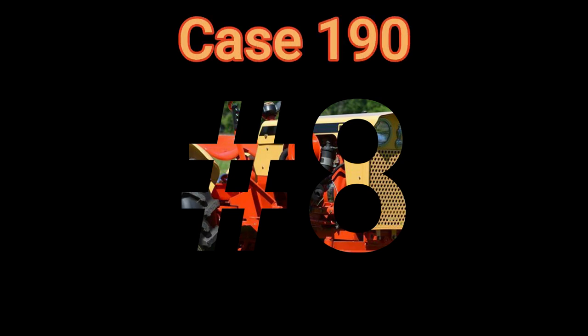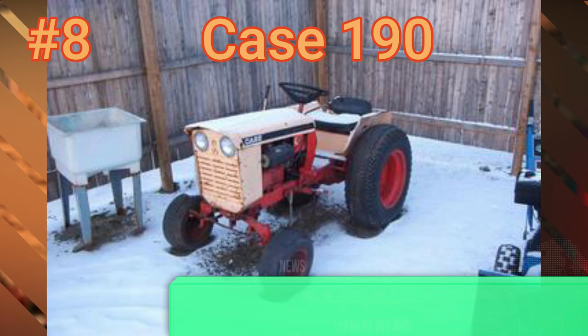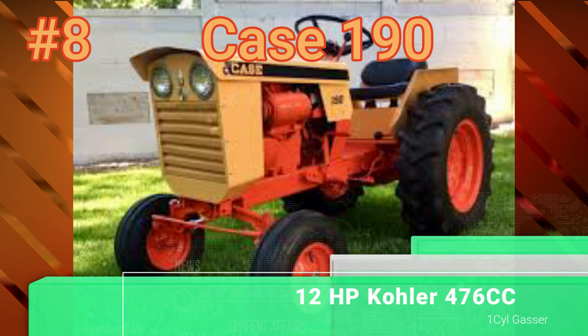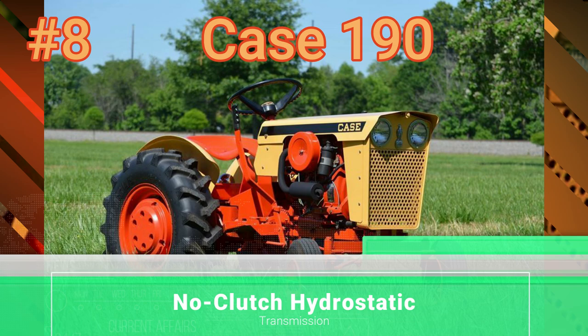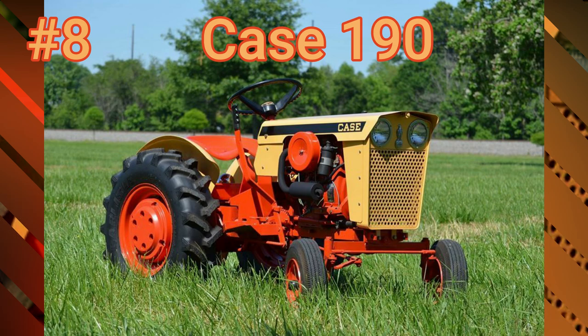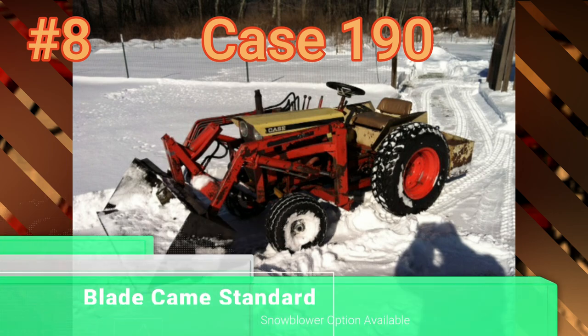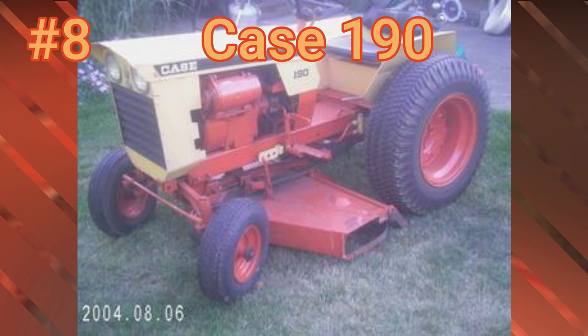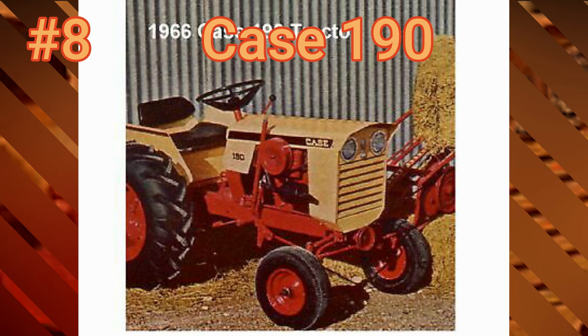Number 8: the Case 190. The 190 was built in 1966. It had a 12-horsepower Kohler 476cc one-cylinder gas engine with a hydrostatic transmission, a blade being standard, and a snowblower. As for the mower deck, I searched and searched on this one. I've had one of these — I had a 48-inch deck underneath it. I thought it was standard, but I could not find anything for sure, so we're going to say questionably a 48-inch deck.